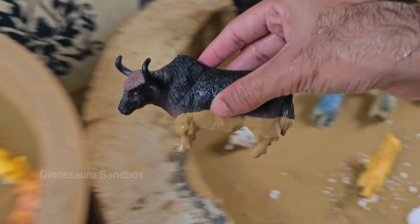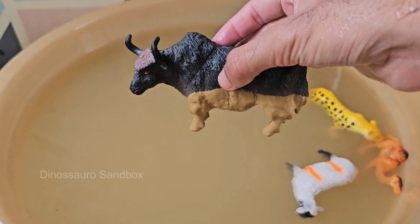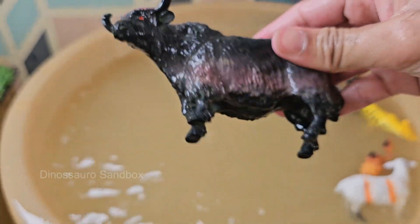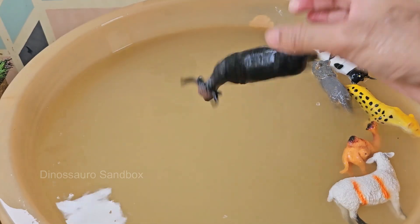Bulls are mainly used for breeding, and in some cultures for work or sport, like bullfighting. Bulls can be territorial and aggressive, especially around other males or during breeding season. Bulls eat grass, hay, grains, and silage — just like cows — and have a four-chambered stomach to help digest tough plant matter.